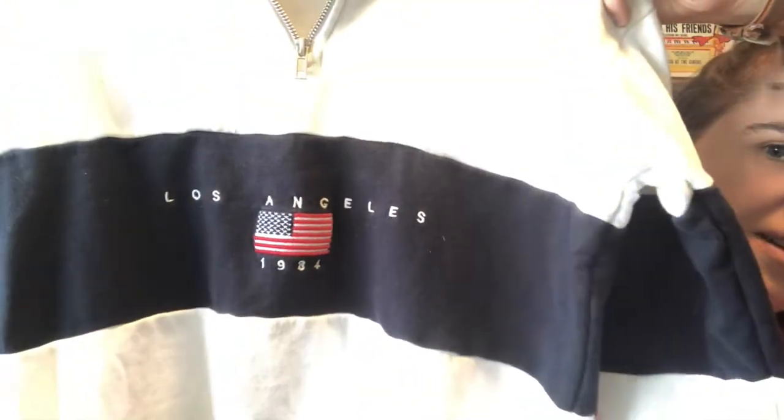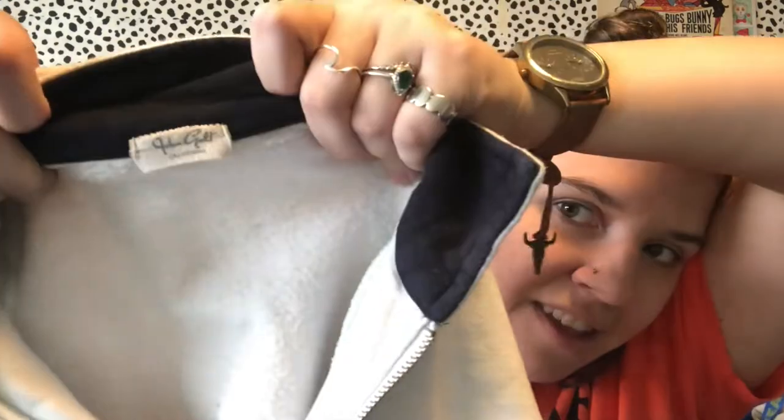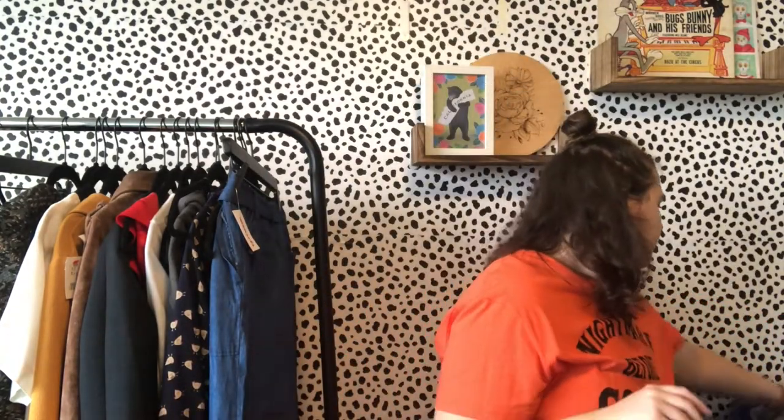I thought this was gonna be Ralph Lauren but it says Los Angeles 1984 and it's John Galt, which is a line of Brandy Melville. Now that I'm seeing it there's a little stain in the back, but even if it can't come out I'll still list it. I won't list it for very much though.